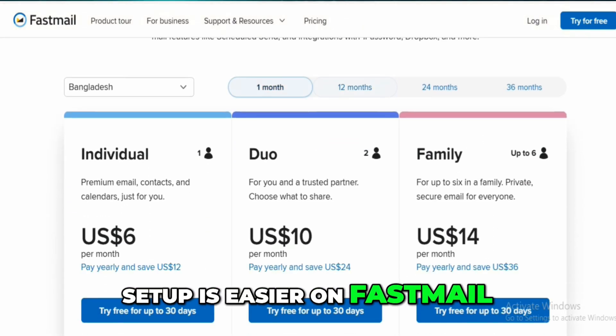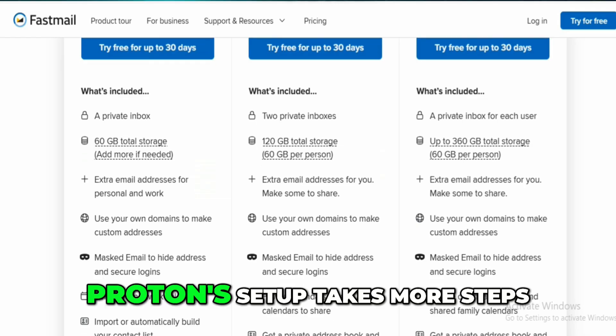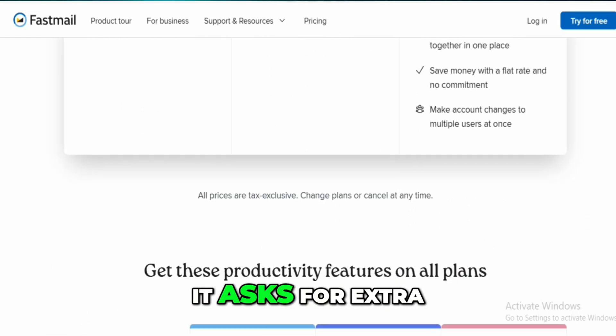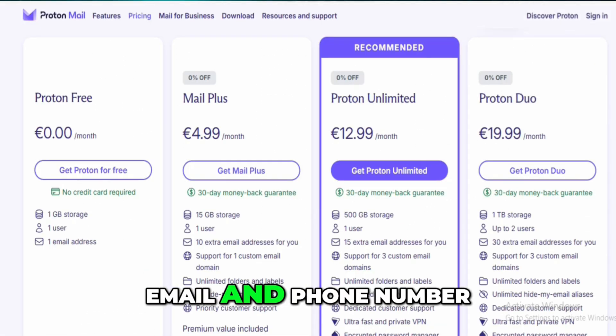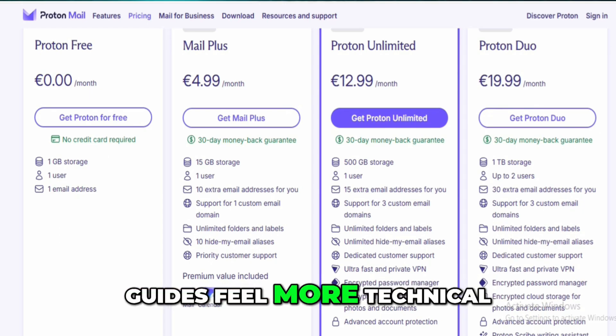Setup is easier on FastMail — minimal info required, and importing from Gmail was a breeze. Proton's setup takes more steps, especially if you're going premium, asking for extra info like a recovery email and phone number. Migration is possible on Proton, but the tools and guides feel more technical.